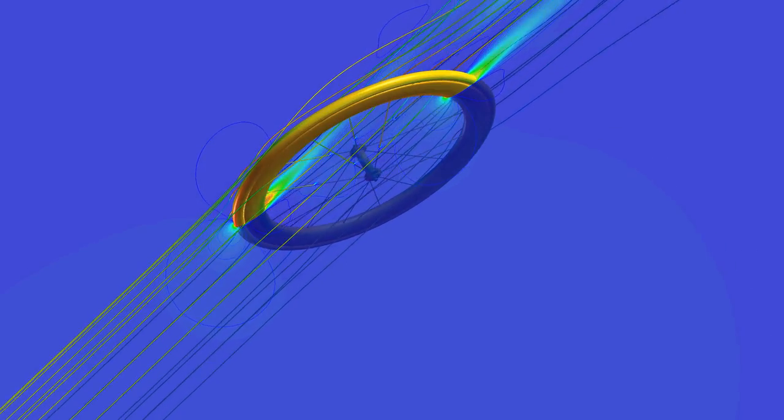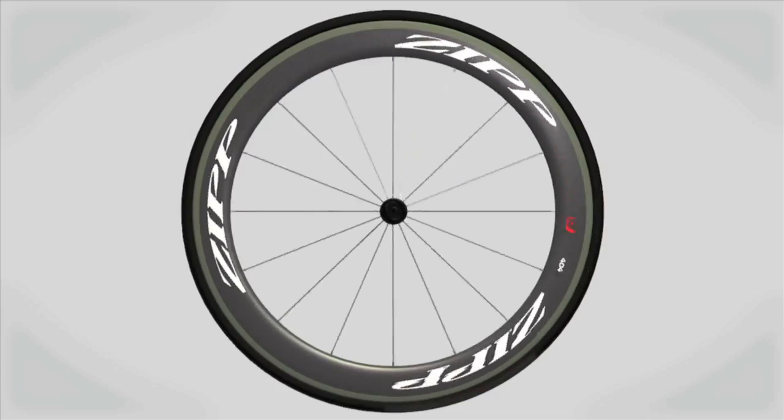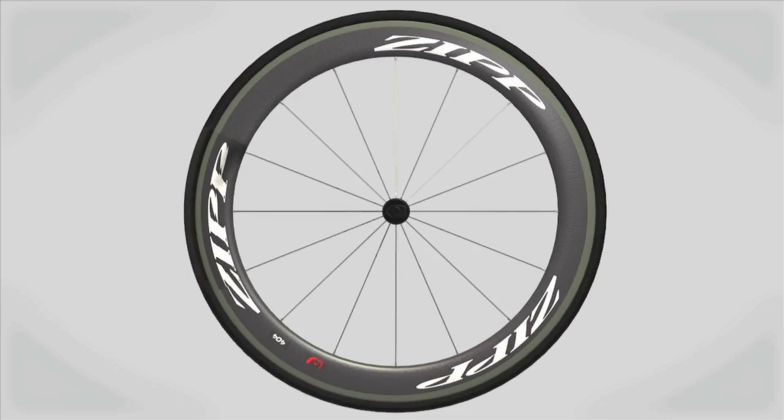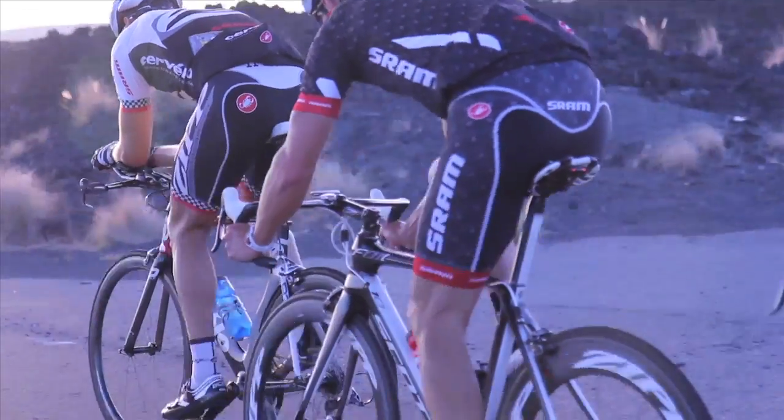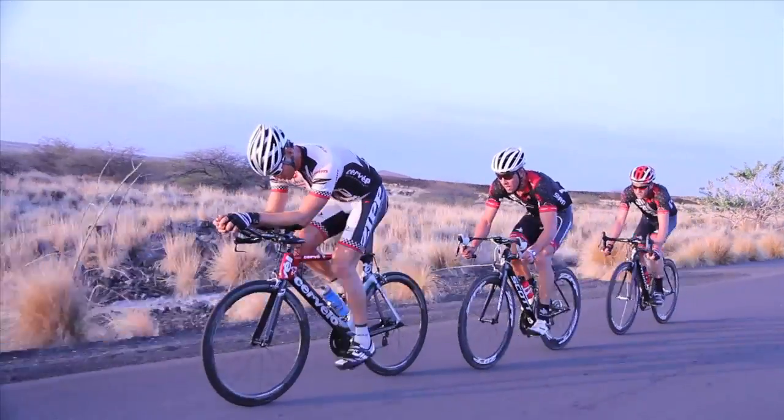Going three times faster generates nine times more drag. That's why wheels matter so much when it comes to going fast on a bike. Wheels are second only to a rider's shape and position on the bike in terms of overall drag.